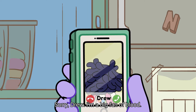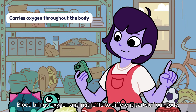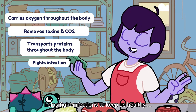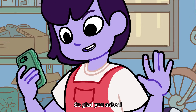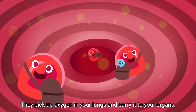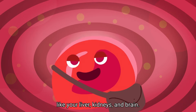I'm a big fan of blood — it really does everything. Blood brings oxygen and nutrients to different parts of our body, removes toxins and carbon dioxide, carries different kinds of proteins throughout our body, and helps fight infections to keep us healthy. So glad you asked. The blood that your heart pumps throughout your body is actually made up of four parts. These are red blood cells. They pick up oxygen in your lungs and carry it to your organs, like your liver, kidneys, and brain.